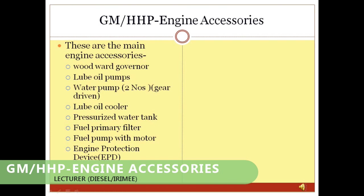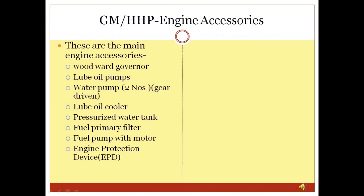GM/HHP Engine Accessories: In GM locomotives there are many engine accessories including the Woodward governor, lube oil pumps, water pumps, lube oil cooler, pressurized water tank (also called expansion tank), fuel primary filters, fuel pump with motors, and Engine Protection Device (EPD). All these items are usually housed in the accessories compartment.